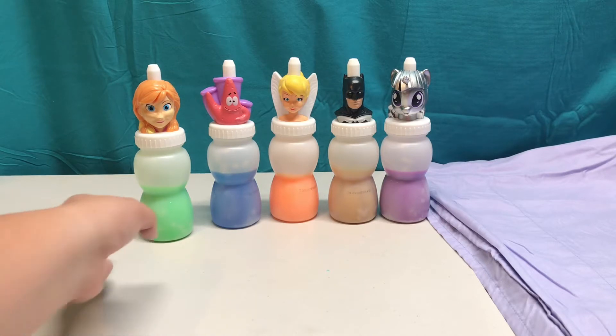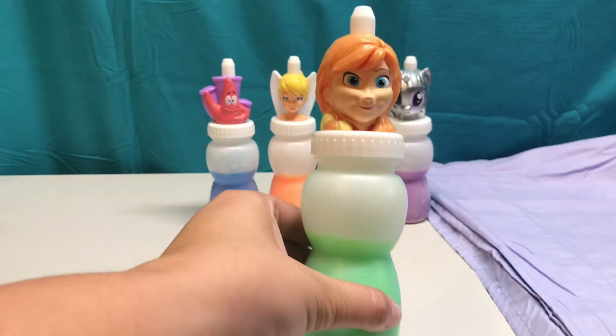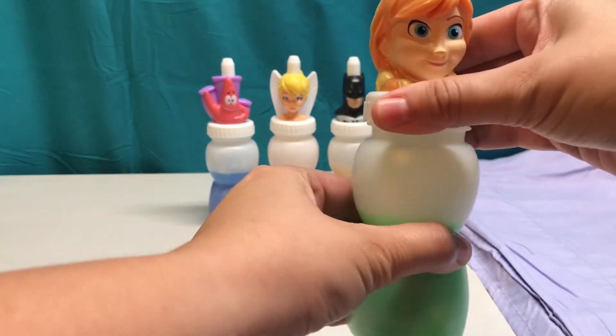Let's get started with the color green. Anna has green in her bottle today. Let's see if there's anything else inside.